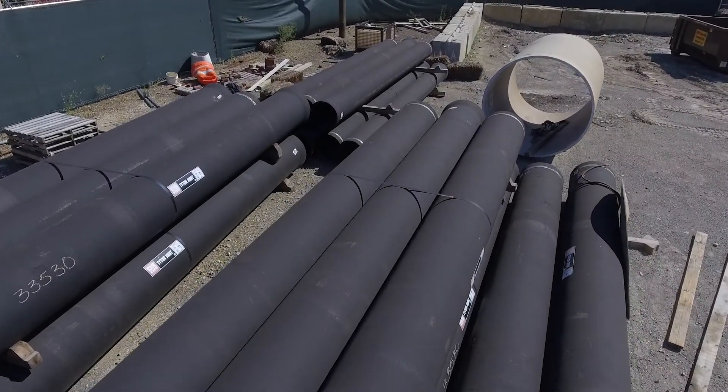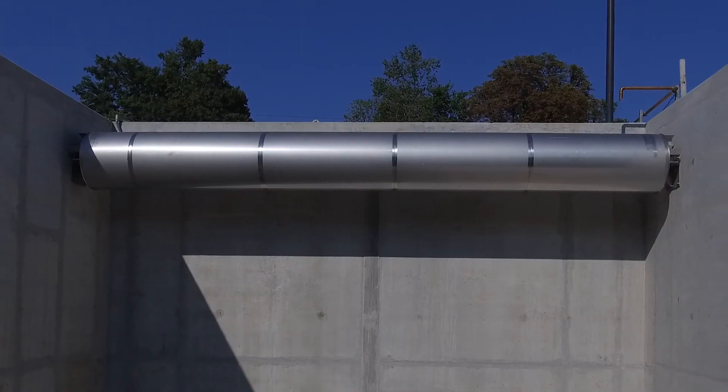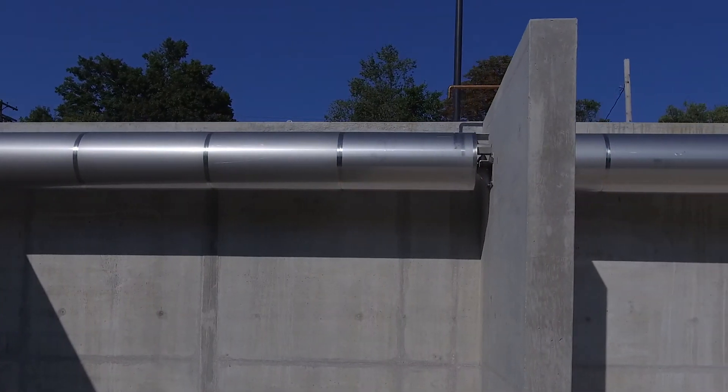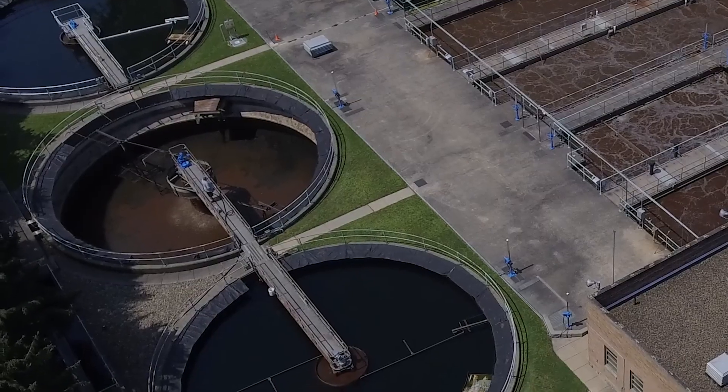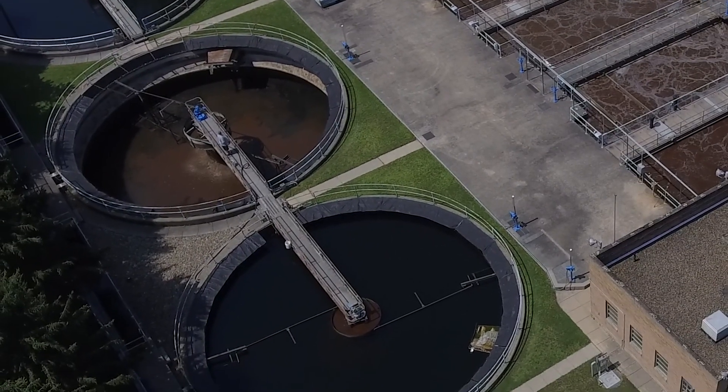Many cities attack this issue with costly solutions, including larger pipes and storage systems or larger wastewater treatment plants. But there's a much easier, more effective and cost-efficient solution.